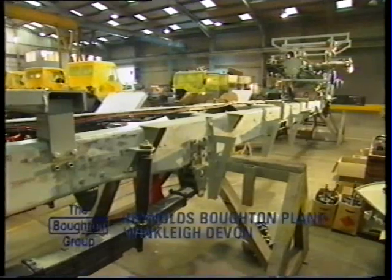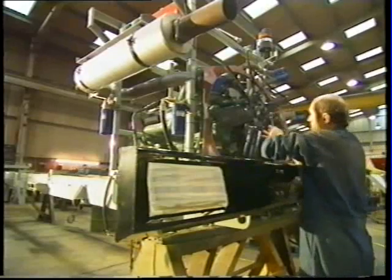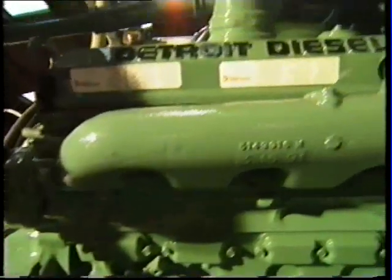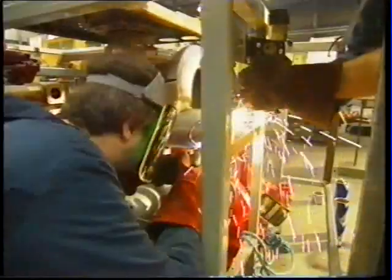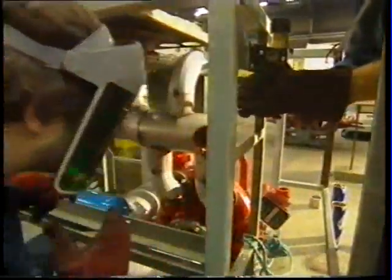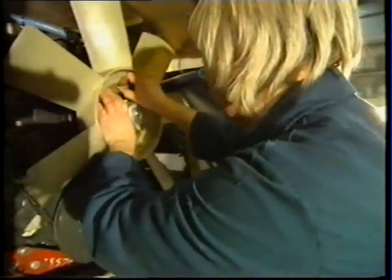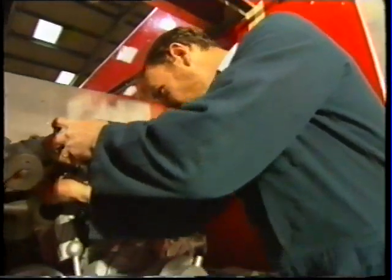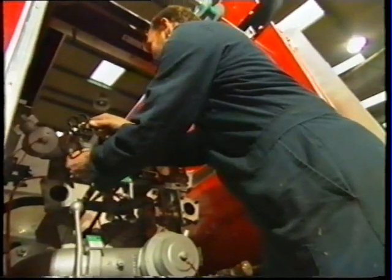And it all starts here, on the production line of a company with over 20 years of market experience, backed by a parent company, T.T. Bouton & Sons, that can trace its engineering traditions back to 1897 — back to a time of skill and painstaking craftsmanship that endures to this day, as the new generation of top-performance aircraft crash tender vehicles take shape.